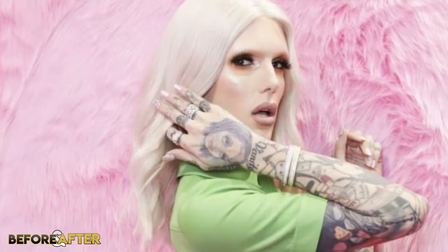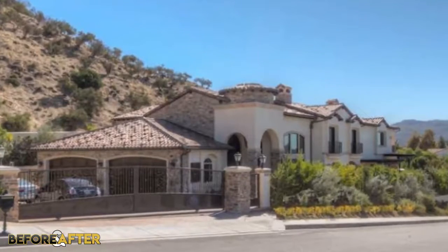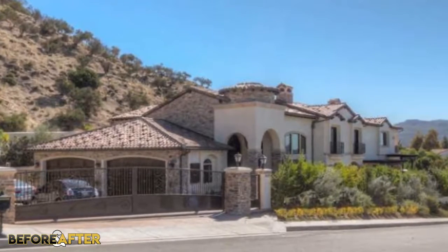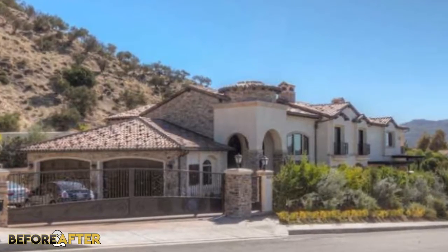Jeffree Star is definitely one of a kind and someone who loves being the center of attention, whether you like him or not. Jeffree has been an icon in many ways, always unapologetically being the extra glam, over-the-top person that he is. In my opinion, Jeffree Star's house is exactly what I thought it would be. His mansion is nothing short of a pink, fabulous Barbie dream and completely reflects his personality. I would absolutely love living in a place like this.